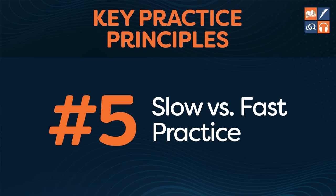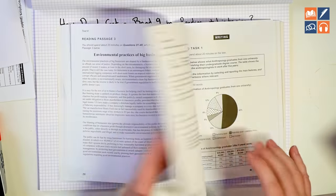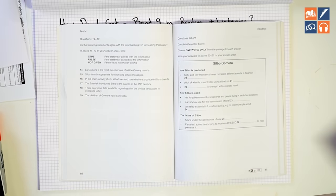Number five: Band 9 students understand the difference between slow practice and fast practice. When you are doing your driving test, in lesson one, does the driving instructor take you onto the main road and tell you to drive at 100 miles an hour? No — you would both die. This is exactly the same principle we apply to our VIP students. When they are learning new strategies, they go very, very slowly.